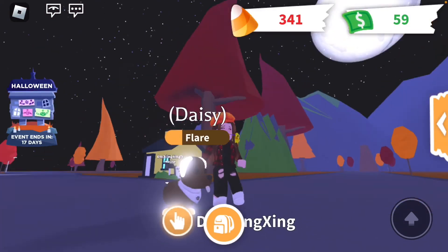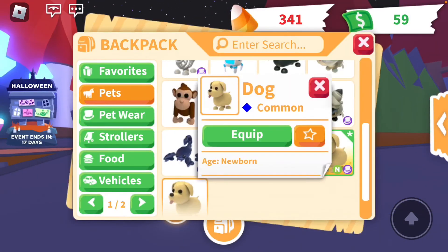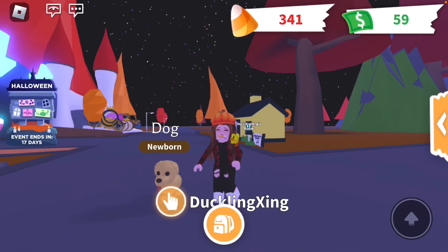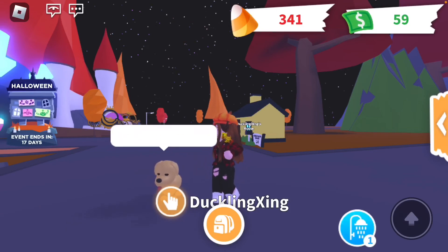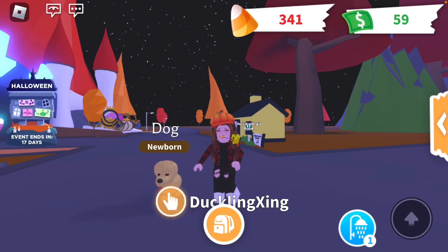Thank you for watching! Don't forget about the giveaway — I will be giving the axolotl away to a lucky subscriber or follower. Just make sure it's me who tells you that you're receiving the free axolotl. Have a good day, guys. Goodbye!